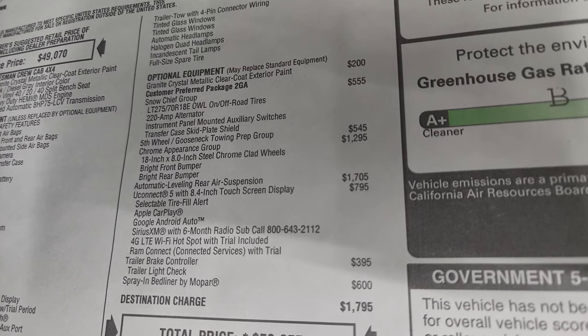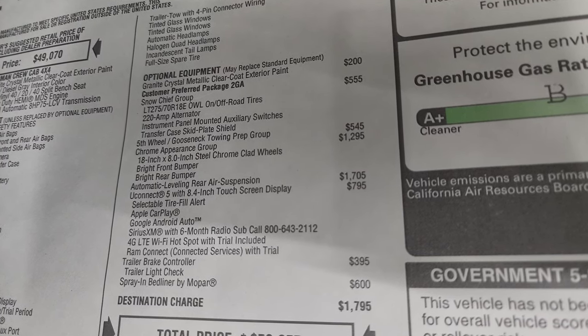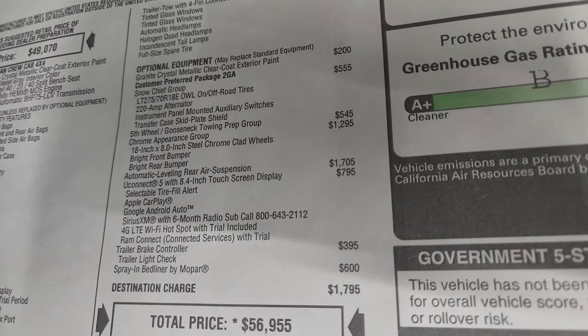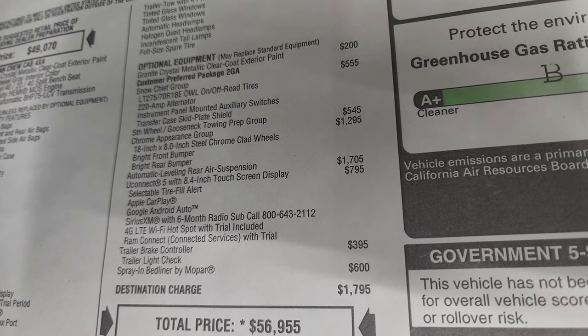It has the fifth wheel and gooseneck towing prep group which is $545. The chrome appearance group which is $1,295 gives you those special wheels and chrome front and rear bumpers. It has the automatic leveling rear air suspension which is $1,705 — I'll show you that in just a little bit.